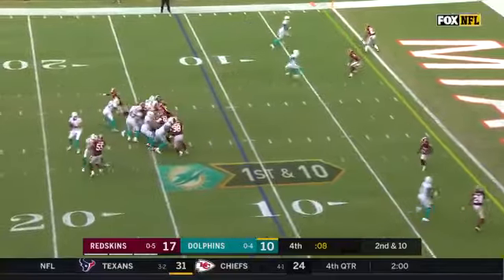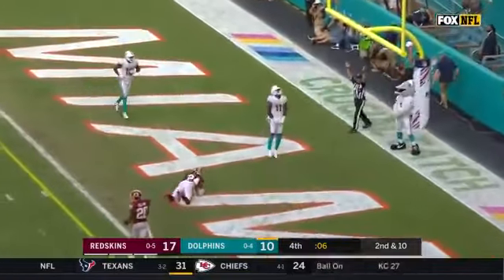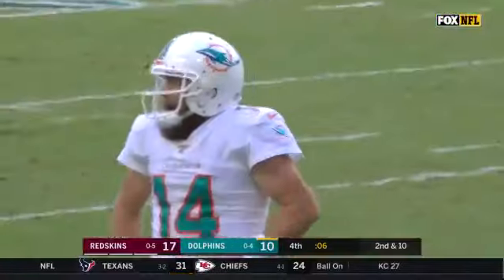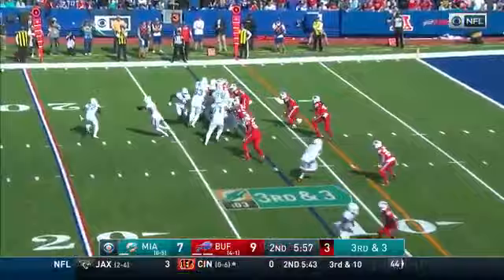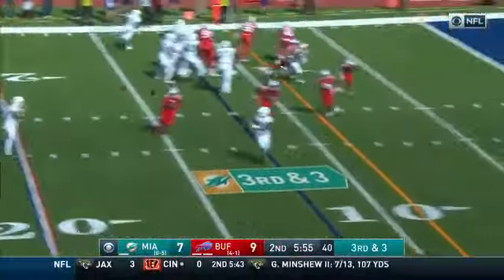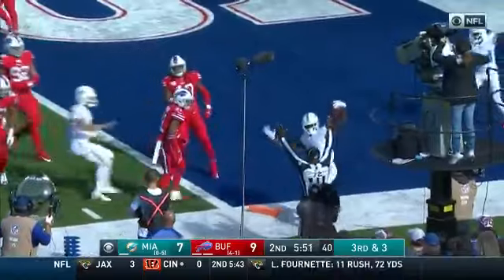Blitz coming. Fitzpatrick throws — touchdown! Devontae Parker! Fitzpatrick on the move to Parker, he's got room to run. Parker hit hard around the goal line.